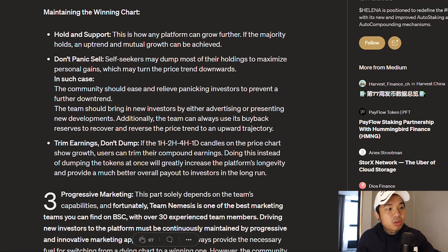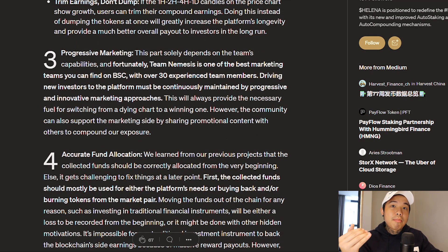As you can see right here, if the 1-hour, 2-hour, 4-hour, and 1-day candles on the price chart show growth, users can trim their compounding interest. The third thing is obviously progressive marketing. Instead of dumping all the marketing out at once, they're doing progressive marketing in order to sustain the project and see slow growth rather than one pump and then dump.